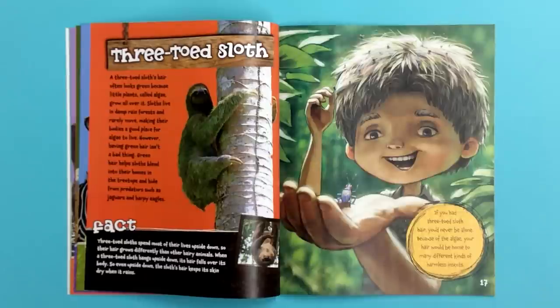Fact! Three-toed sloths spend most of their lives upside down, so their hair grows differently than any other hairy animal. When a three-toed sloth hangs upside down, its hair falls over its body. So even upside down, the sloth's hair keeps its skin dry when it rains.